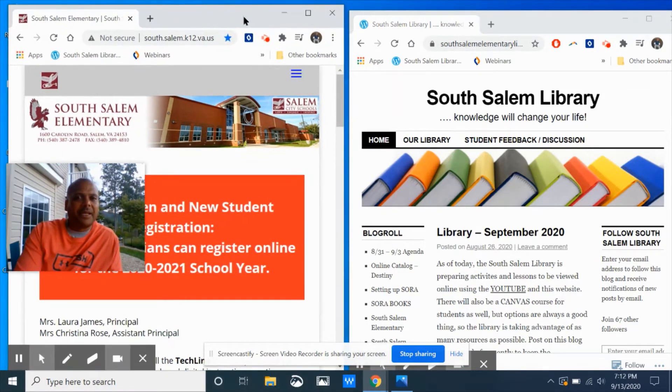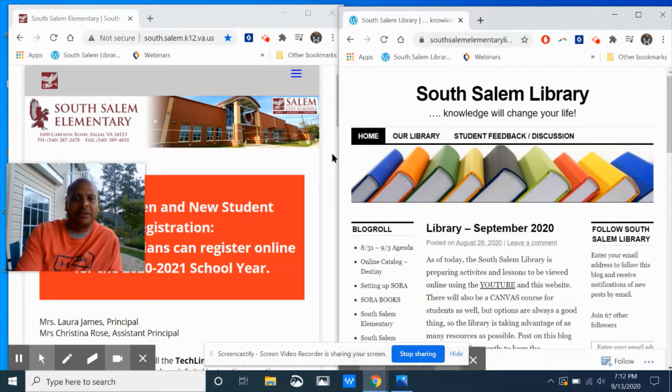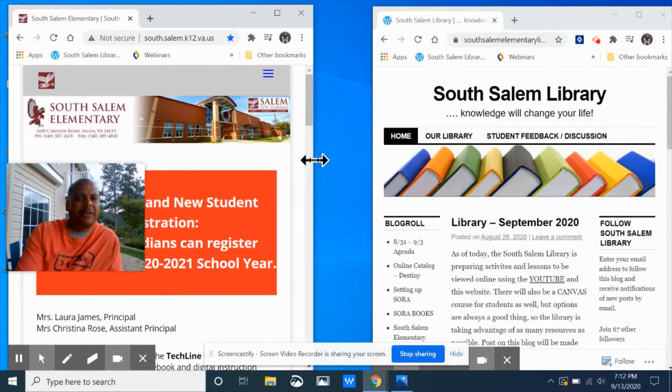That's the technology tip of the day: create two screens onto one screen. Now what if you can do three? You guys try doing three and let me know if it works.